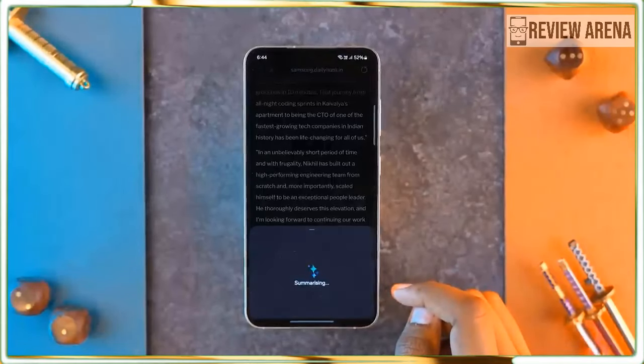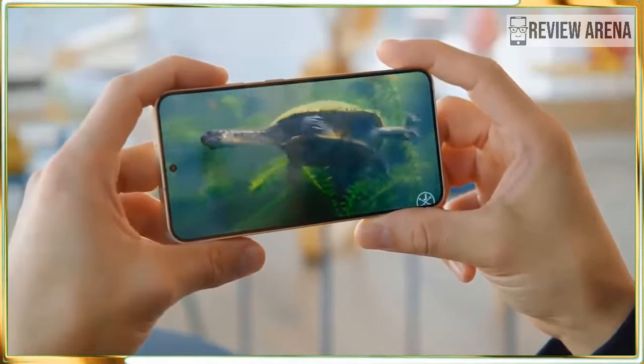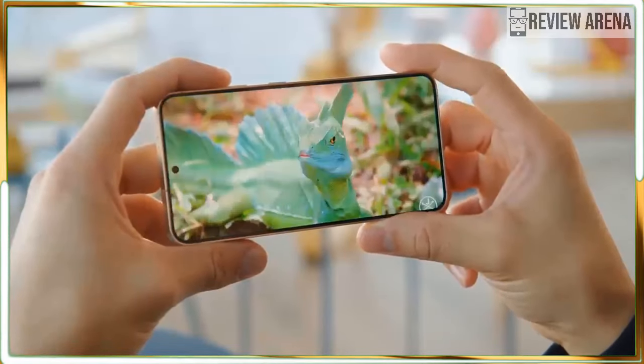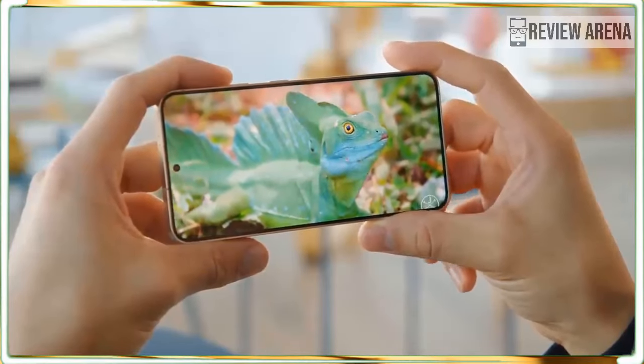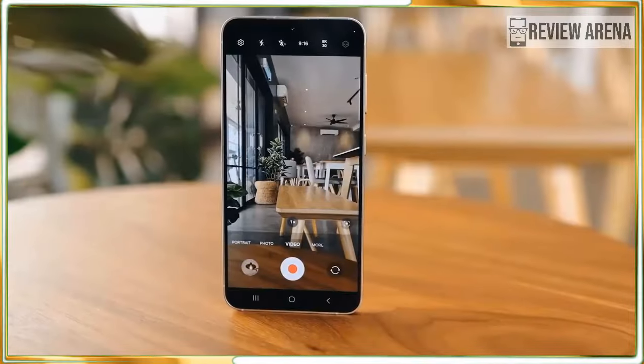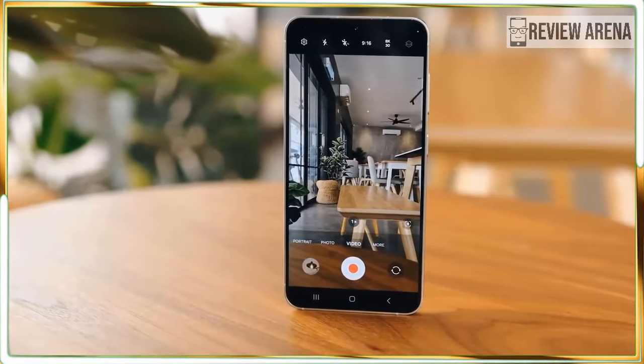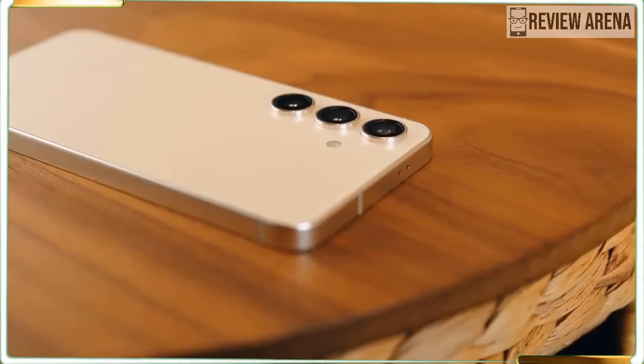Samsung still does a great job keeping its phones thin and light. If you want a phone you can use with one hand, the Galaxy S24 is a great option — it's thinner than the iPhone or Google Pixel and also the lightest of the bunch. Usually a lighter phone means less battery inside, but the Galaxy S24 beats all competitors for battery life, so it's not a concern.